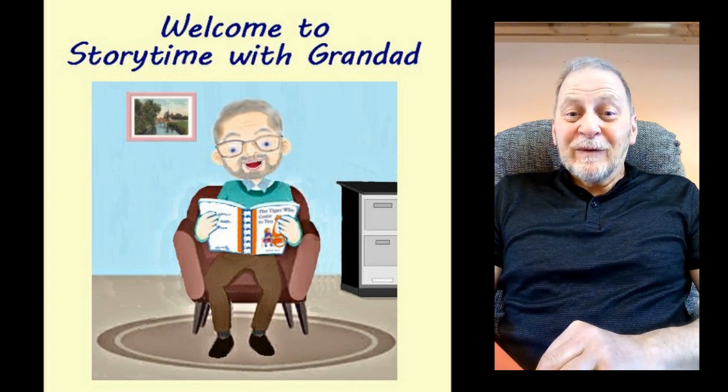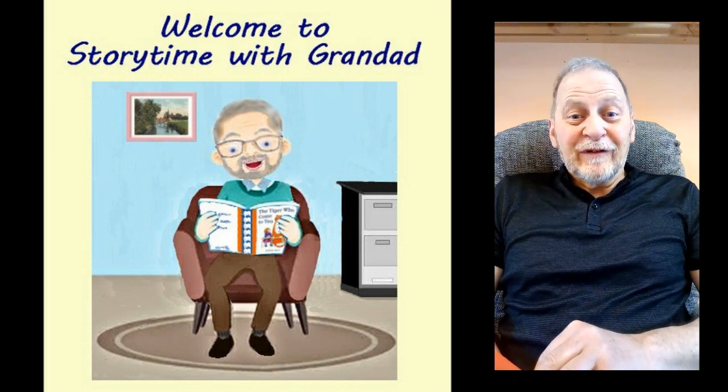Hello Mila, hello Jack, hello anyone else who is watching. Welcome to Storytime with Grandad.